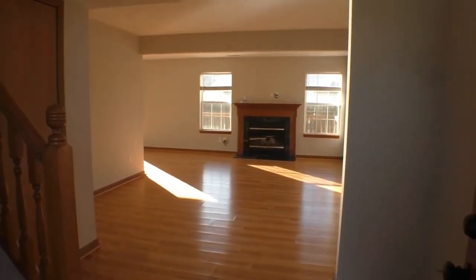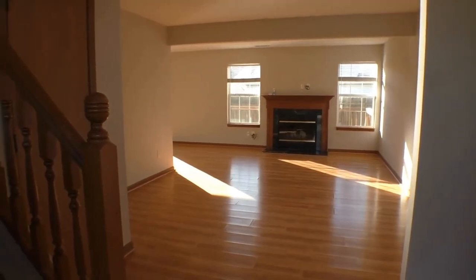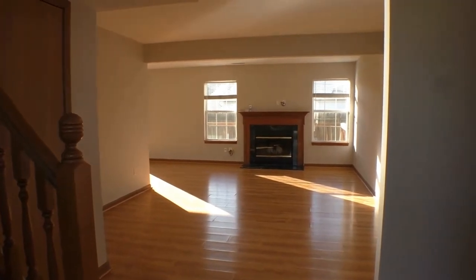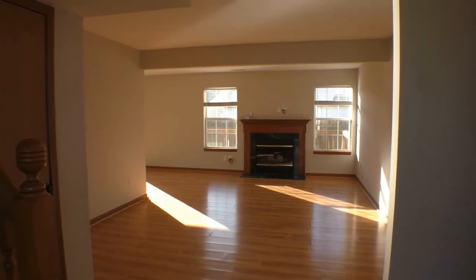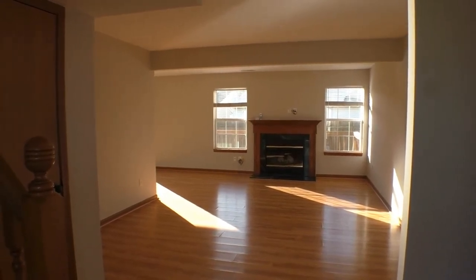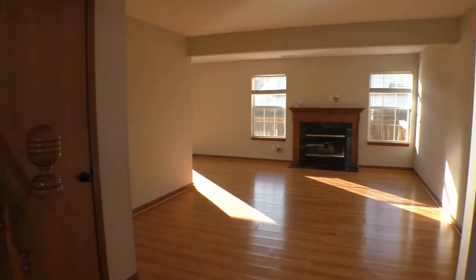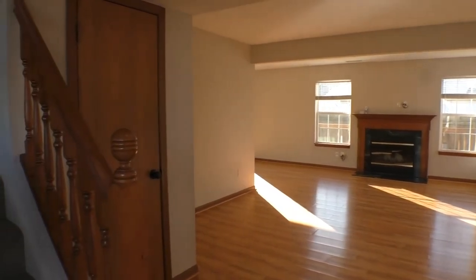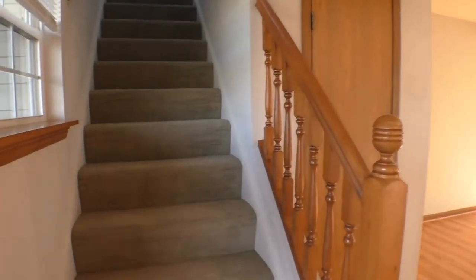Just look how gorgeous this home is — 1,535 square feet. Directly in front of us is the great room. To the left of that will be the dining area, kitchen, as well as the half bath, and of course access to and from that attached two-car garage. And then up the stairs is where the three bedrooms are, as well as the other two bathrooms. Let's go on upstairs first.